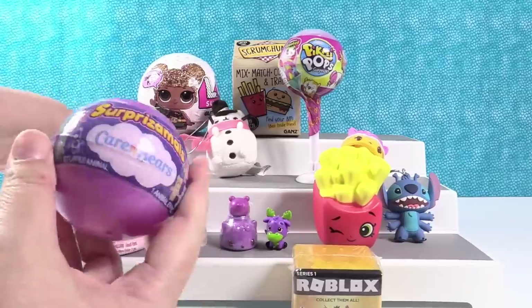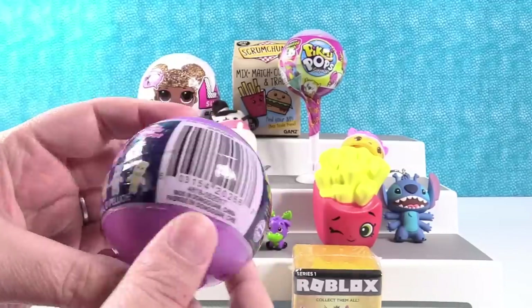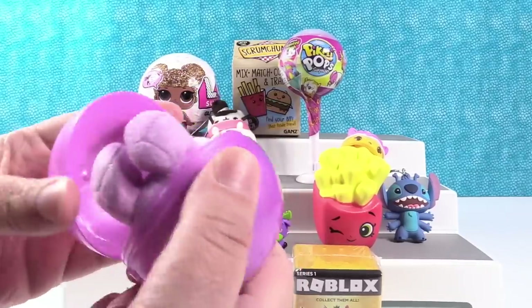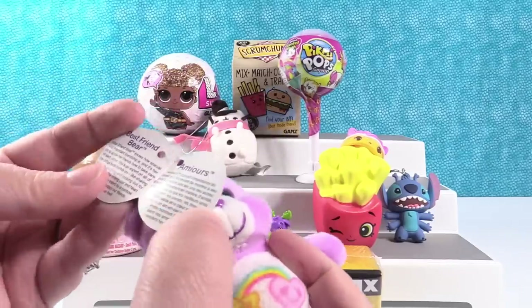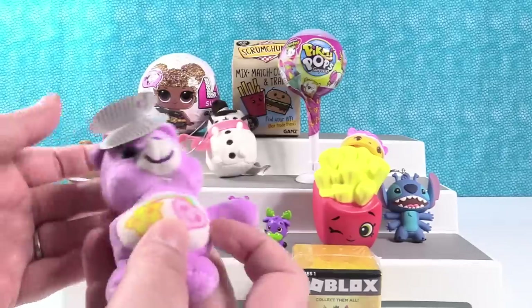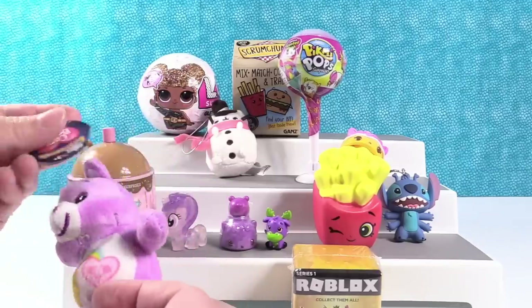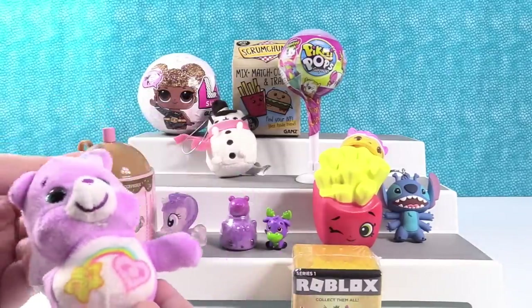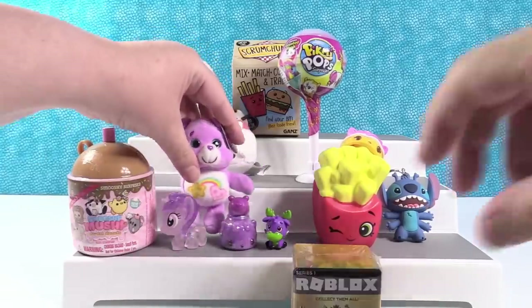I'm going to open this Surprizamal — this is one of the Care Bears Surprizamals. We can get purple bears; there are three different purple bears, so I hope we get one of the purple ones. This is Best Friend Bear — best friend bear knows how special and important friendship is, and it's her job to show her friends how to take care of each other. Our bear is missing an arm — that's the first time I've ever seen that with one of these. But that's okay because it's a cute bear and it's purple.